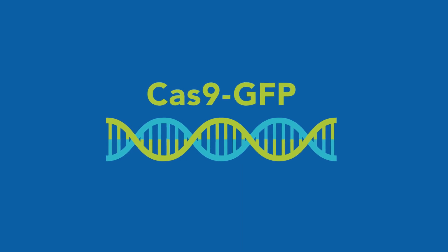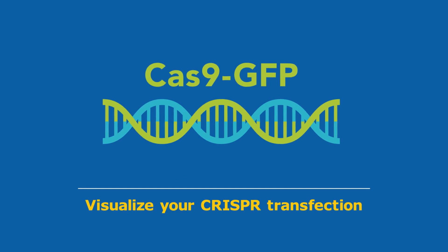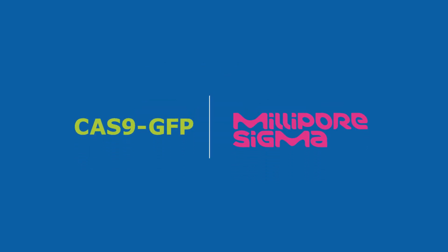With Cas9-GFP from Milpore Sigma, you're finally able to visualize your CRISPR transfection by utilizing cutting-edge technology.